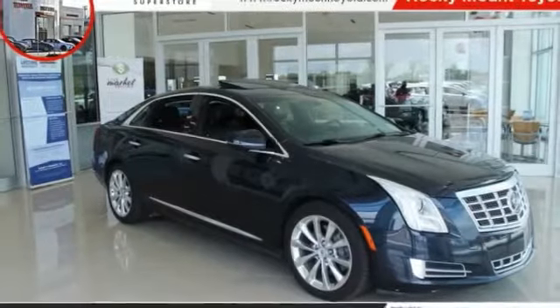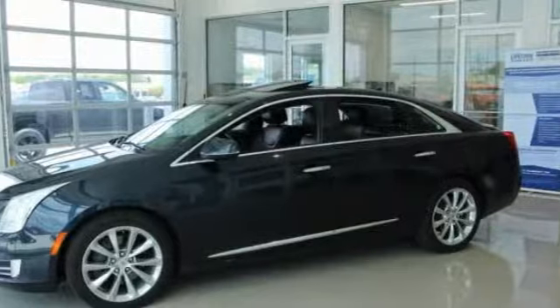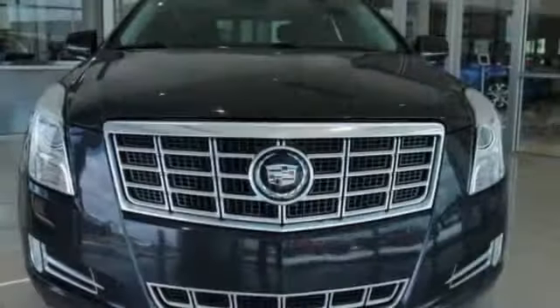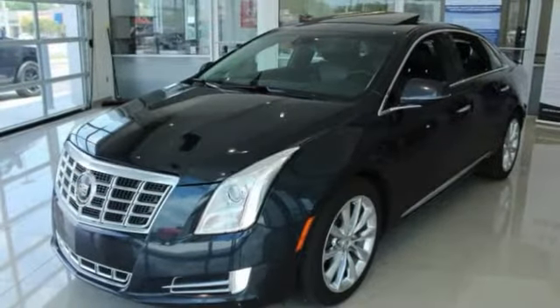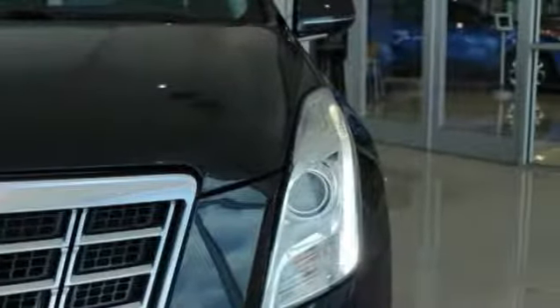We are pleased to show you the 2013 XTS. The Cadillac XTS will have every kind of feature you can think of. It comes with a spacious, high-tech cabin packed with lots of safety features. It is a full-size luxury cruiser, a pleasant ride for any Caddy owner.